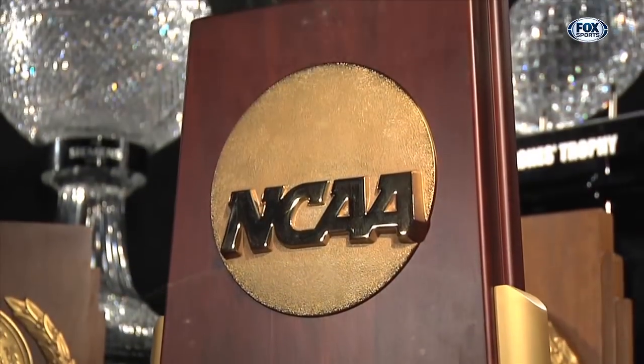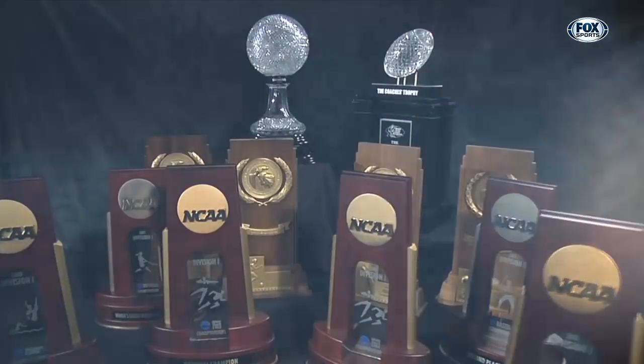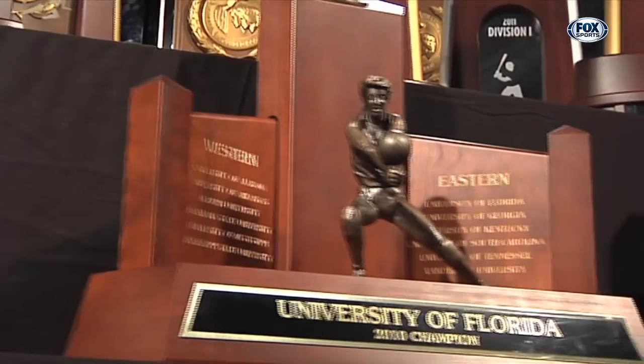Oh my! The Gators have won the National Championship! The Florida Gators have won the Southeastern Conference Championship!